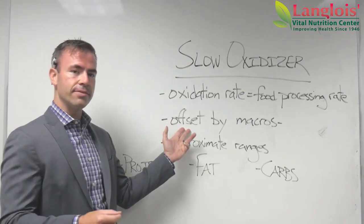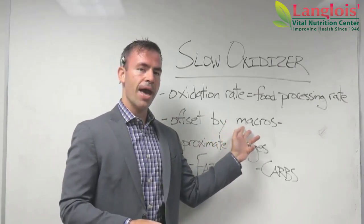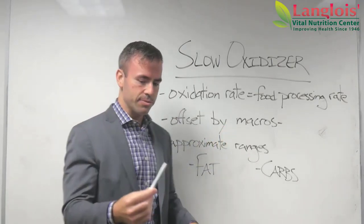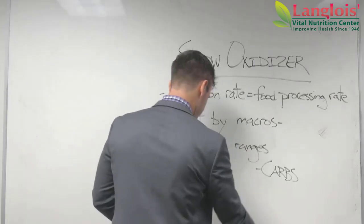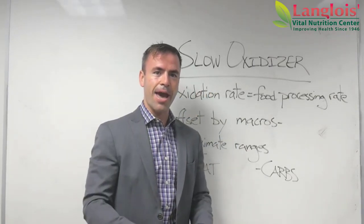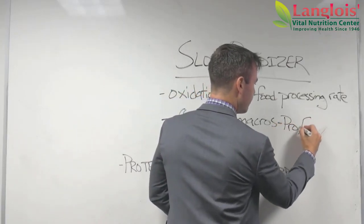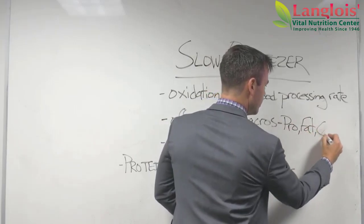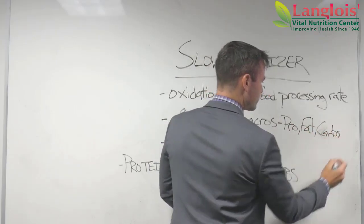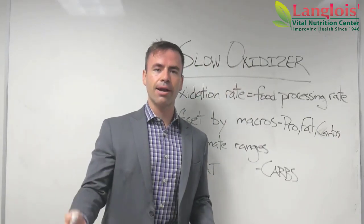We want to offset our oxidation rate with our macros. Macros — you know what they are — it's protein, fat, and carbs. Those are the three macronutrients, we call them macros.